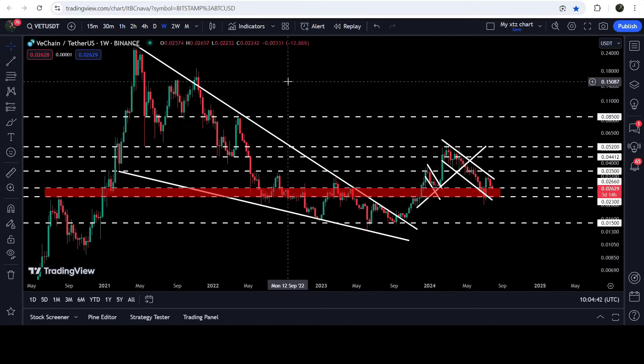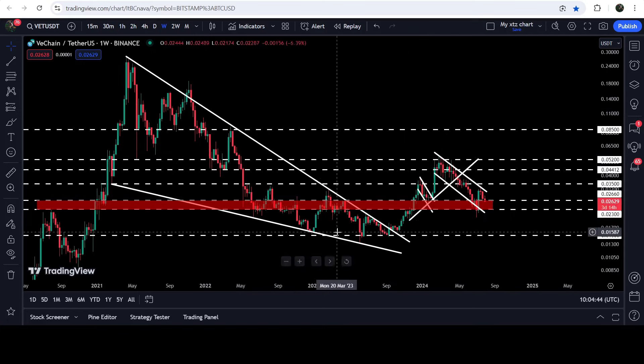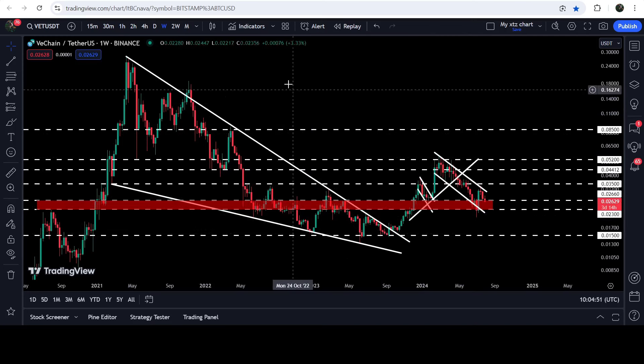In today's video we will once again analyze this move, and I would also like to show you a very massive breakout from a big long-term falling wedge pattern that has happened on the seven-day time frame chart as well.